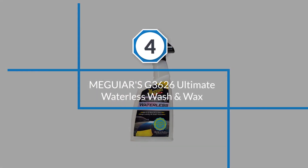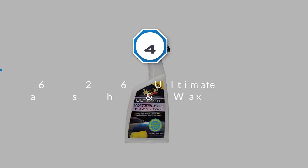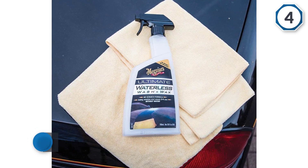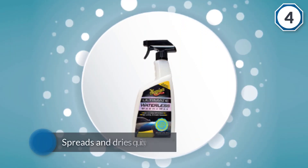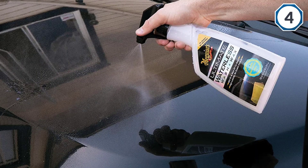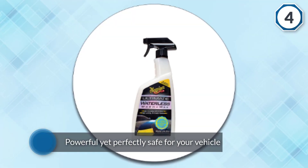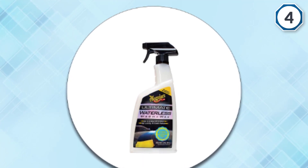Number four: Meguiar's G3626 Ultimate Waterless Wash & Wax. This is a high-quality waterless wash and wax from the reliable car care company Meguiar's. The product is perfect for quick cleanups on-the-go and for regular maintenance between cleanings. It spreads and dries quickly, leaving behind a sleek and shiny surface. The formula is powerful yet perfectly safe for your vehicle. The liquid is thick enough to spread easily and it lasts for a while. Meguiar's also ensures scratch-free finishes and recommends this product for rubber, vinyl, and glass.